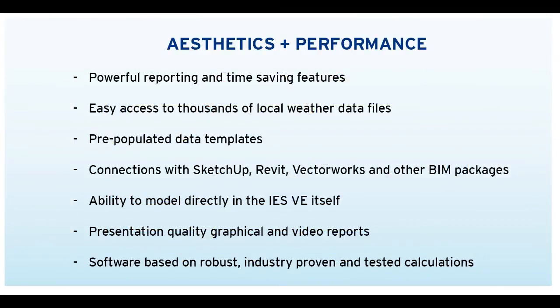Using the IES-V for Architects package, you can deliver designs which meet your stringent aesthetic standards but also ensure you meet the client's performance targets. Key features include: powerful reporting and time-saving features, easy access to thousands of local weather data files, pre-populated data templates, connections with SketchUp, Revit, Vectorworks and other BIM packages, the ability to model directly in IES-V itself, presentation quality graphical and video reports, and software based on robust, industry-proven and tested calculations.